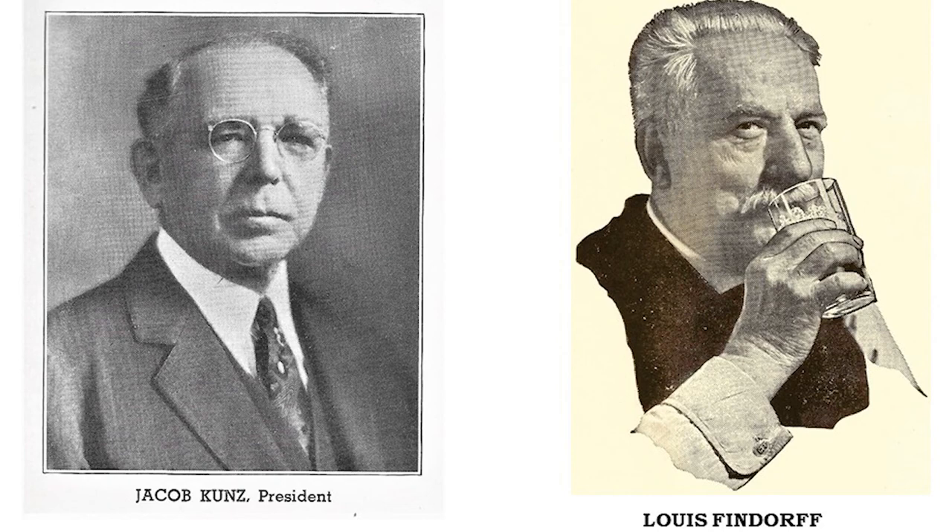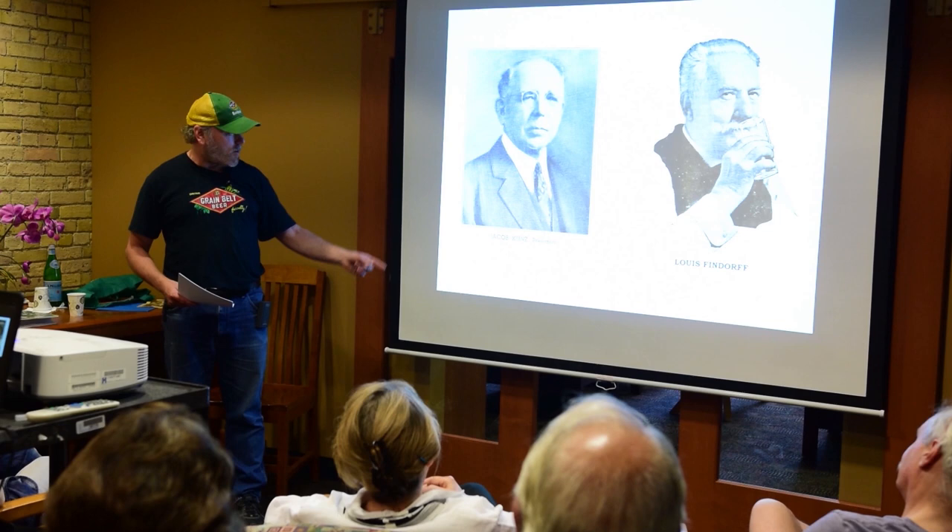Coons looks a little grumpy, but Fiendorf—he looks like he'd be a great guy to have a beer with.